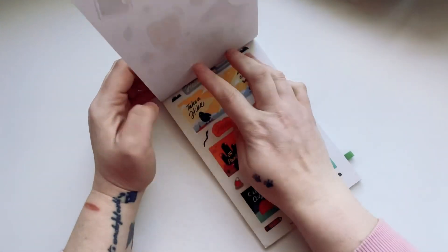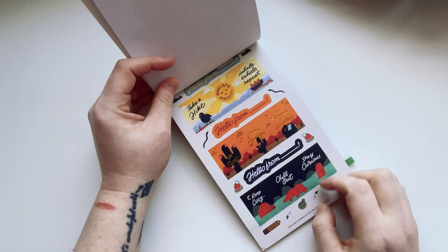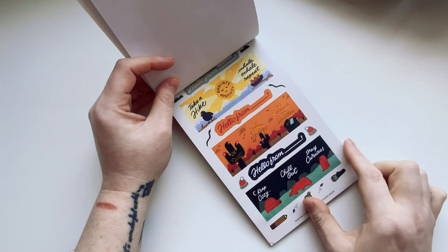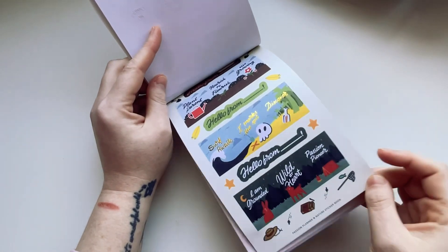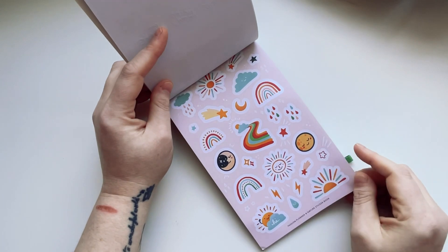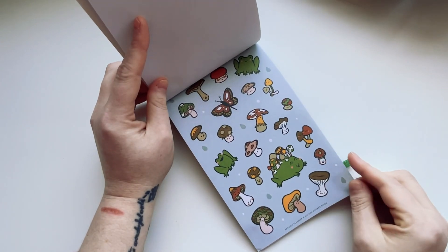Then we've got some icons — I like the fact that we've got coffee in here. Some big deco stickers which are kind of cool. These are nice: 'hello from' with little boxes. These say 'curious' — I thought I said 'cautious' at first! I really like these, and we've got foil on them as well.